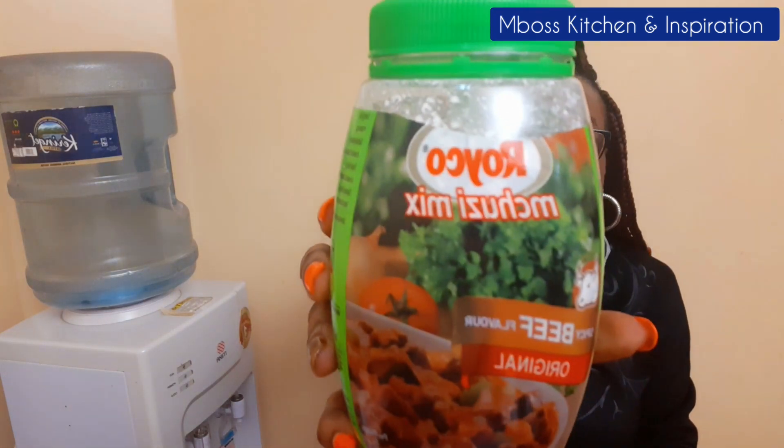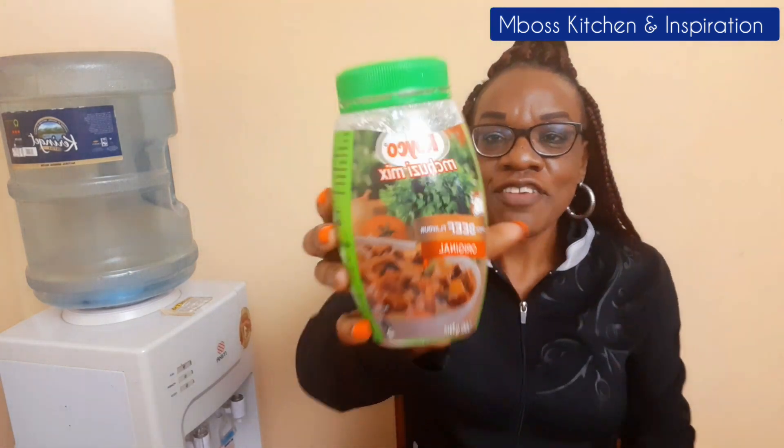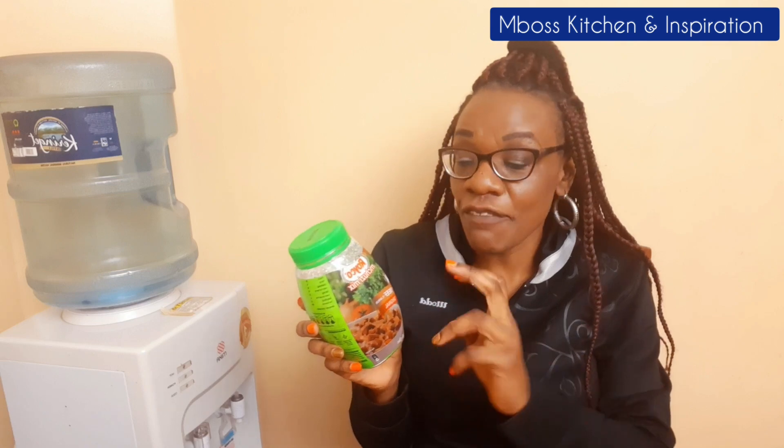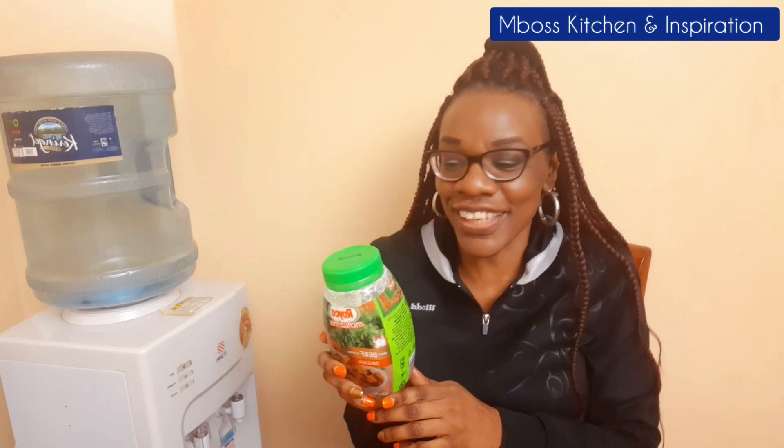Another must-have spice in my kitchen is Royko. As you can see this is Royko Juicy Mix, beef flavor. The most important thing Royko does is make your stews thick — you don't want your soup to be so light that people aren't enjoying it. That's why I always ensure I have Royko in my kitchen. The good thing about Royko is that even if it's beef flavor you can still use it when cooking chicken and not feel a difference, but sometimes they have chicken flavor and beef flavor. I add it in all my stews.